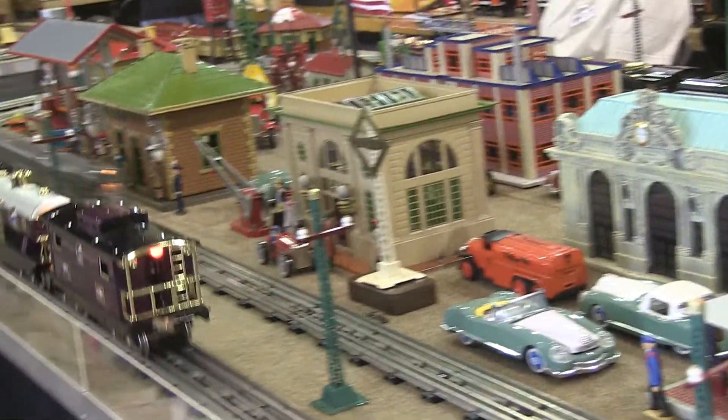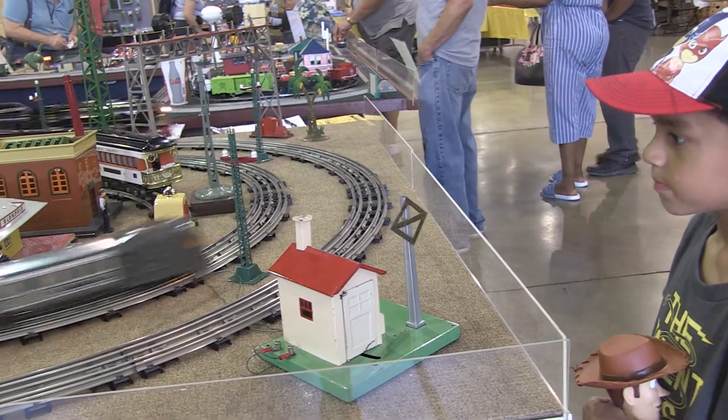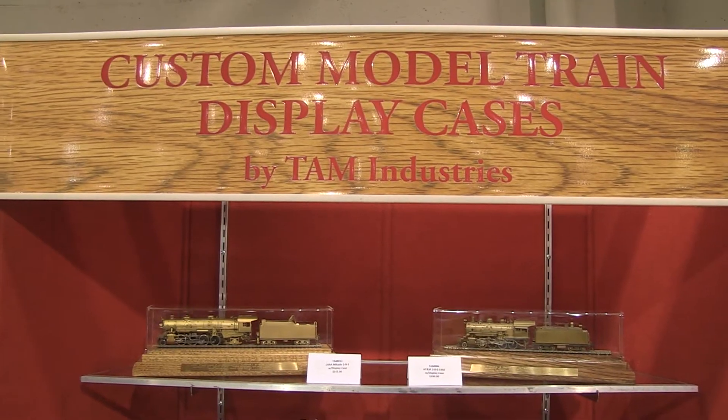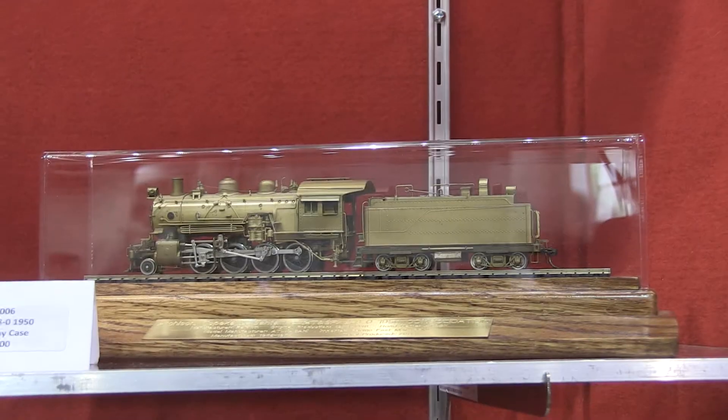My grandfather started this company in the 70s and he left it to me when he passed away about eight years ago, so it's a family business. It seems like model train collecting is passed down from generation to generation — it seems to be a very family-oriented hobby. We manufacture display cases for trains of all sizes from N gauge up to G gauge, in various lengths, and we do custom as well.